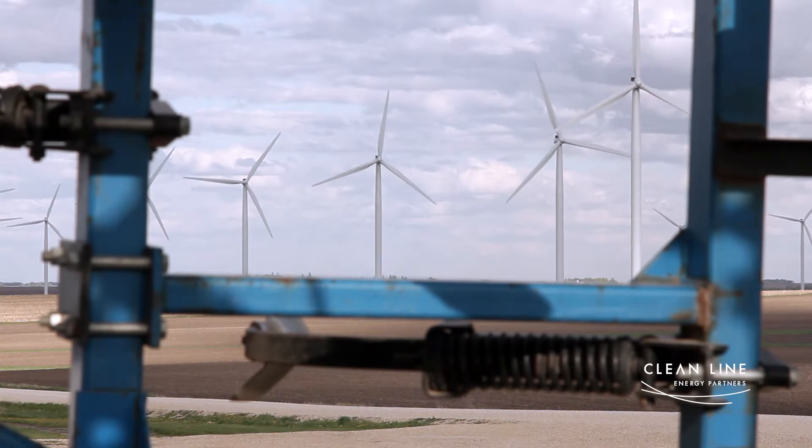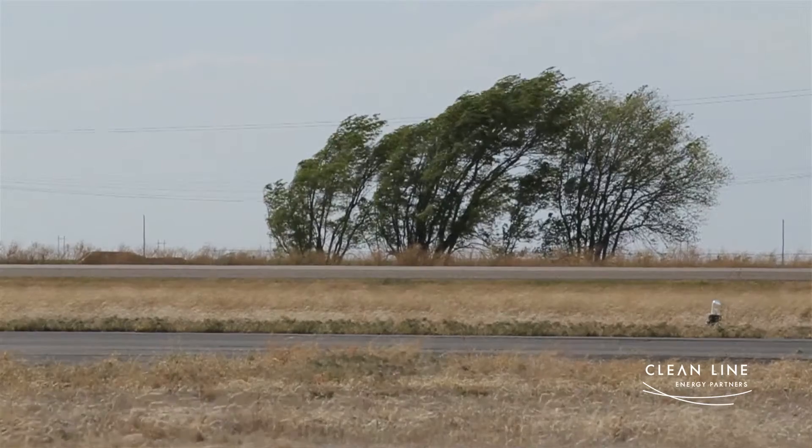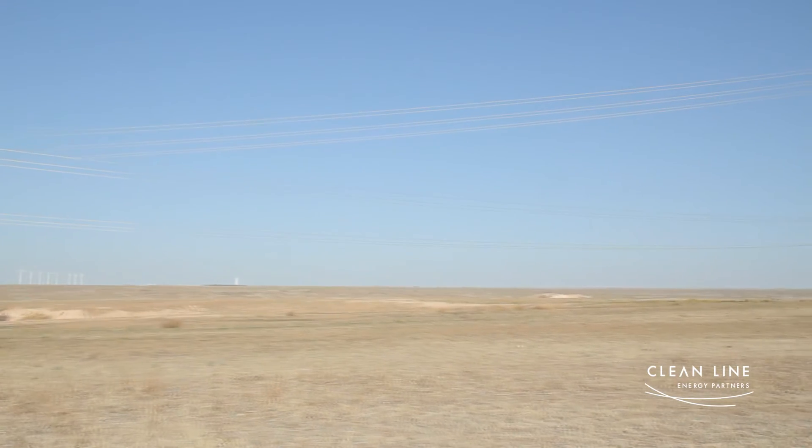The cheapest renewable power is onshore wind in the middle of the Great Plains. There's not a lot of people there, and there's not a way to get it from there to where most of the people live. So you have to build the bridge and get it to where there's a lot more people.